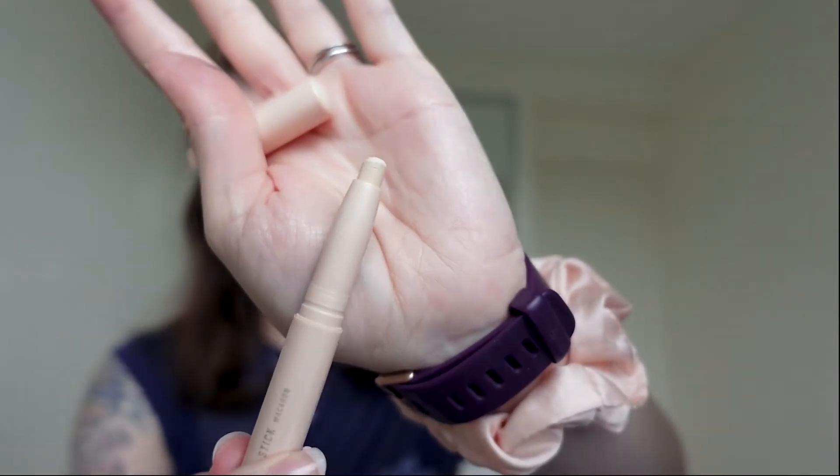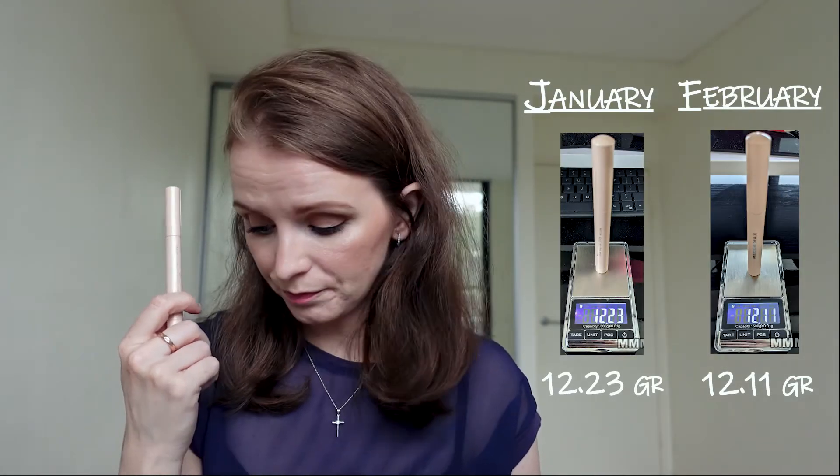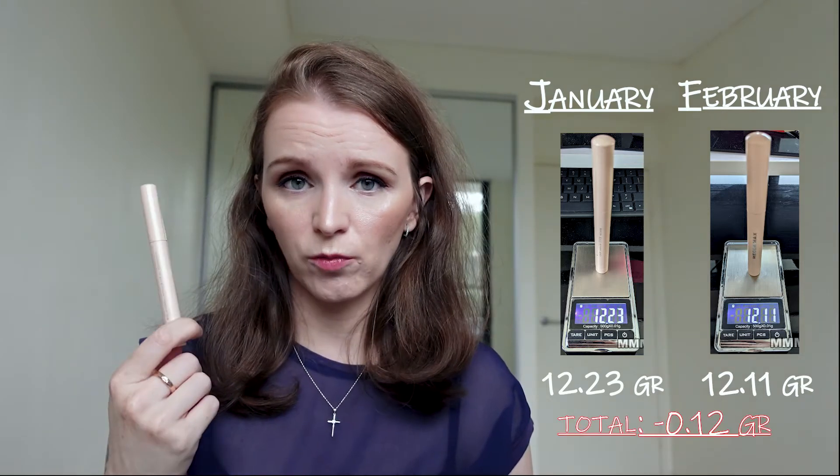The last product in this mid-range category is my Mecca Zoom Stick eyeshadow stick in the color Macaroon. We are almost done with it — I already bought a replacement because I really like it as an eyeshadow base. Eyeshadow sticks really well and stays on very well with this one. We dropped from 12.23 to 12.11 — a drop of 0.12 grams. Great progress, not surprising given how much you use of it.